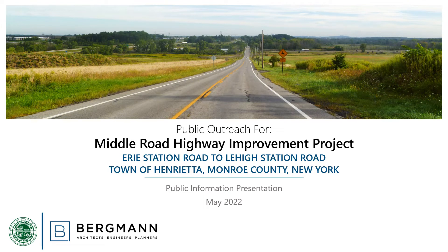Hello and welcome to Monroe County's presentation on the Middle Road Highway Improvements Project. The purpose of this presentation is to provide information about the project and solicit feedback from the general public. Information about how you can provide feedback will be provided at the end of this presentation.